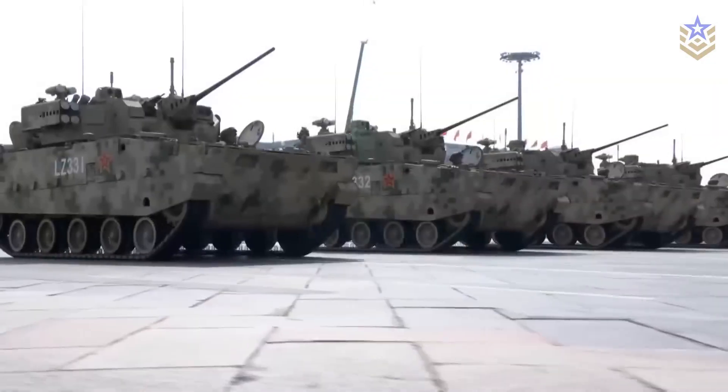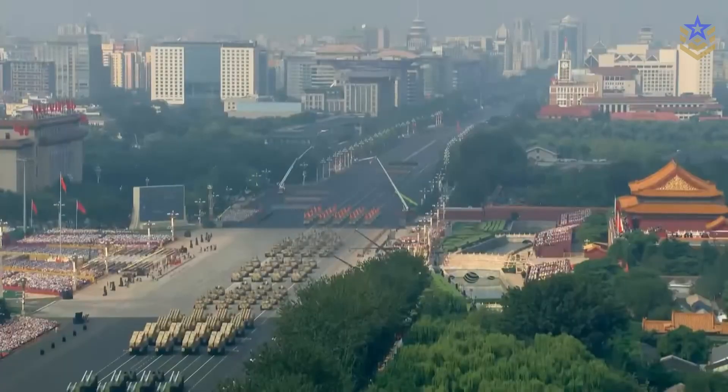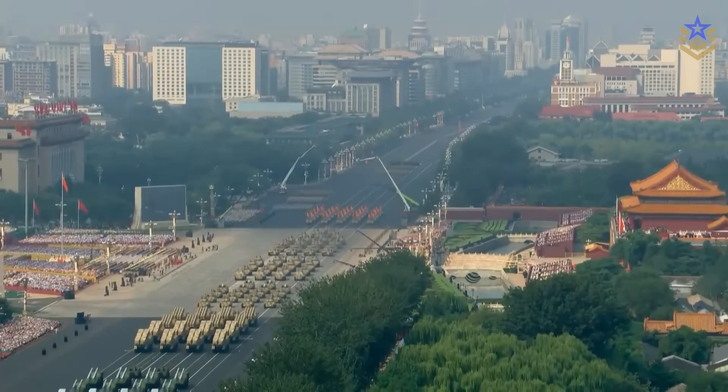In today's video, we're exploring everything we know about China's Type 100 family and what the footage confirms.